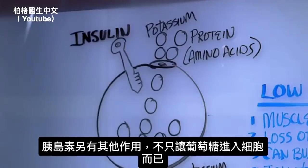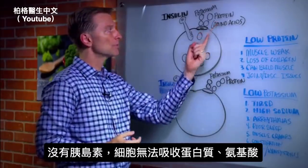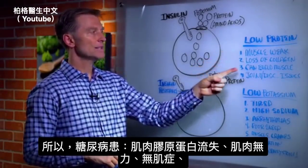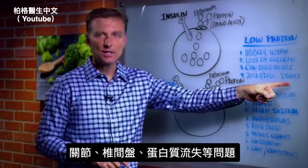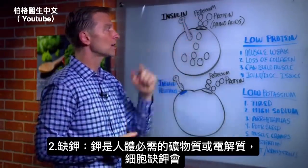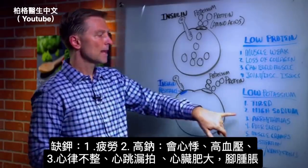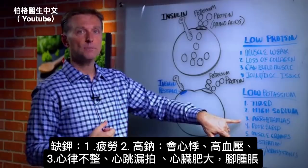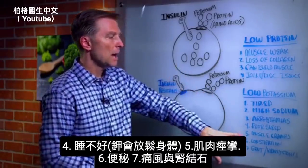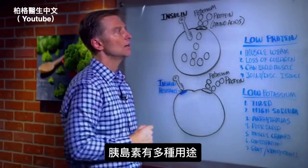There are several other purposes of insulin that go beyond just glucose going into the cell. Number one: protein goes into the cell with the help of insulin — without insulin, you can't absorb amino acids into the cell. That's why diabetics have loss of muscle collagen, muscle weakness, can't build muscle, and have joint and disc issues. Also, potassium — the major electrolyte — will not go into the cell either, thereby causing fatigue, high sodium, high pulse rate, high blood pressure, arrhythmias, heart palpitations, edema and swelling in your feet, poor sleep because potassium helps relax your body, muscle cramps, constipation, gout, and kidney stones. So insulin is needed for other things as well.